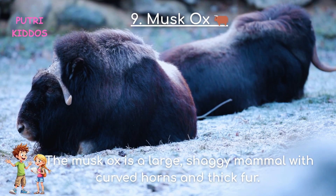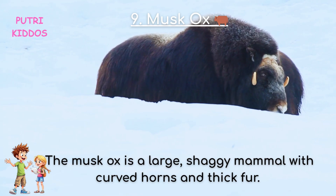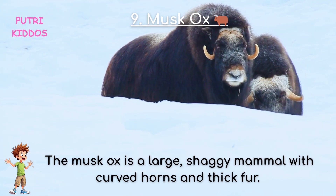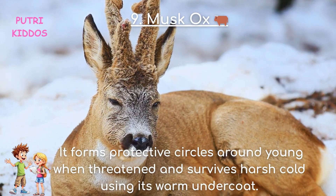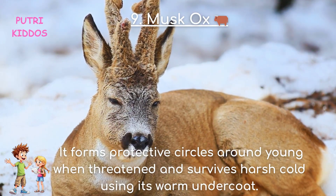Nine: Musk Ox. The Musk Ox is a large, shaggy mammal with curved horns and thick fur. It forms protective circles around young when threatened, and survives harsh cold using its warm undercoat.